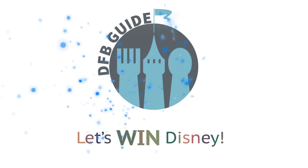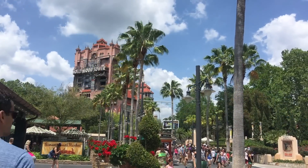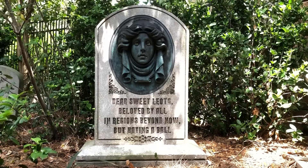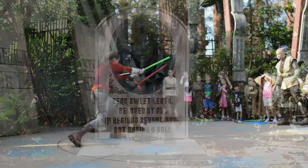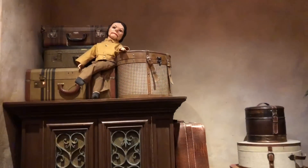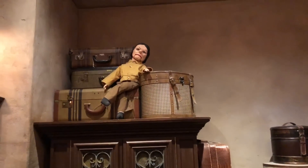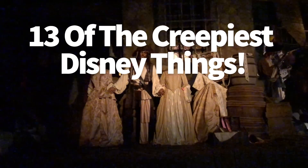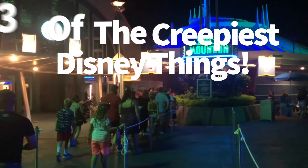Hey everybody, it's AJ for Disney Food Blog. Sometimes you want to be a little bit aware of some things you can run into in the Disney parks, whether your kids might be scared of a few specific things or a few passages in certain rides, or you yourself might be a little freaked out by some stuff. We've got 13 creepy things — or at least they may be creepy to you — to watch out for in Disney parks.